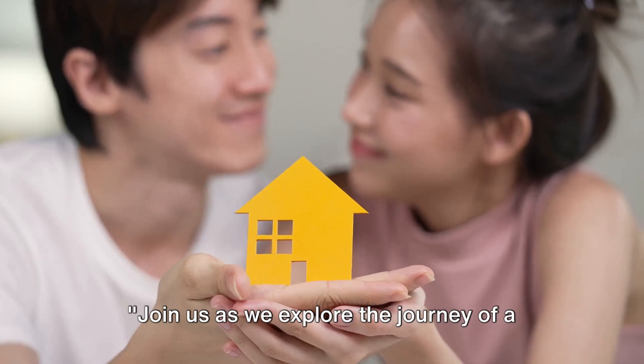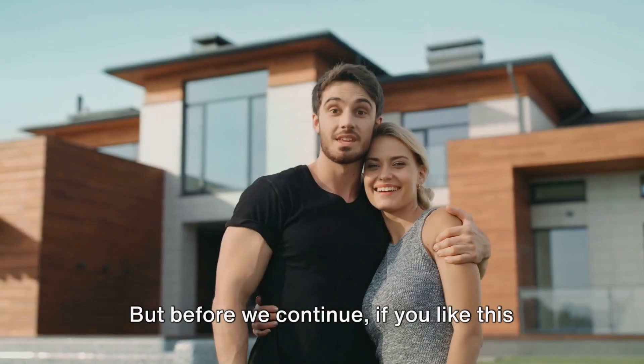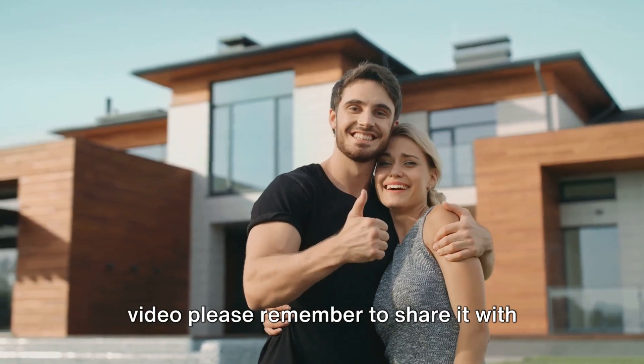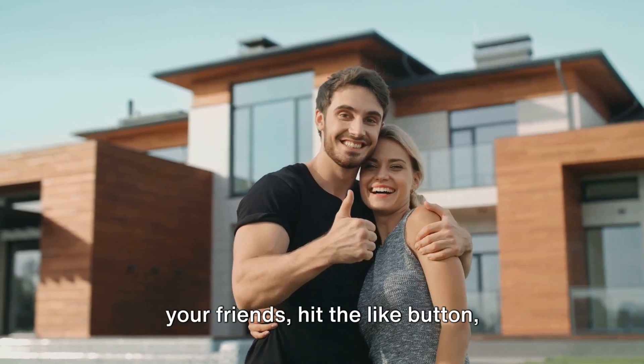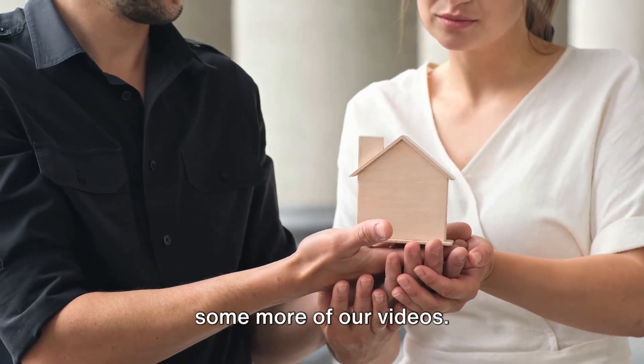Join us as we explore the journey of a couple who successfully financed their tiny home. But before we continue, if you like this video, please remember to share it with your friends, hit the like button, subscribe to the channel, and then watch some more of our videos.